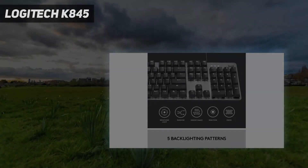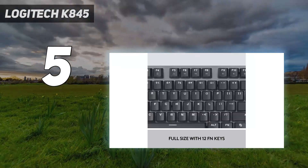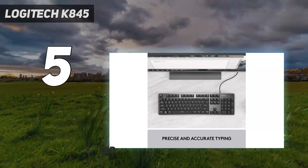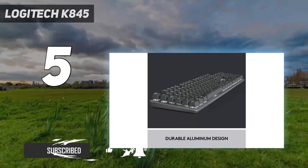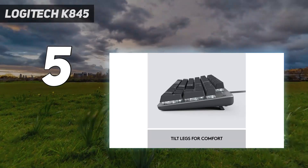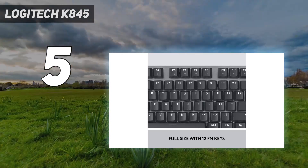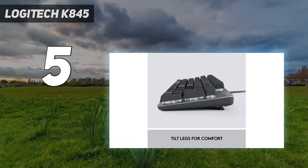Starting at number 5: the Logitech K845. Logitech's K845 replaces our previous budget productivity pick, the K840. It costs about $10 more, but adds white backlighting to the keys, which you can configure in one of five patterns and adjust to three levels of brightness, plus off. For a street price of $59.99, you get a full-sized mechanical layout with an aluminum top plate and your choice of red linear, blue clicky tactile, or brown tactile switches made by TTC.